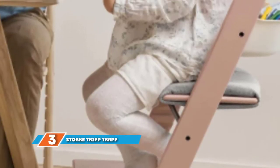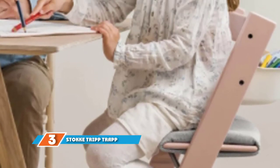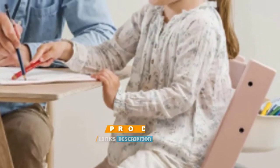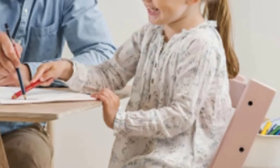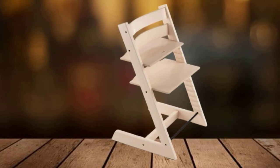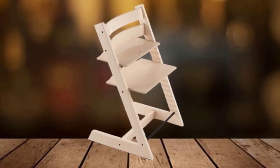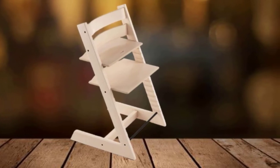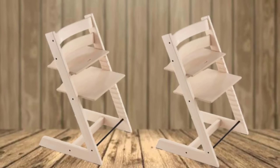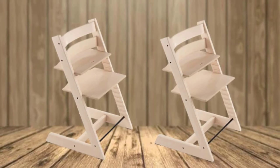The number 3 position is held by the Stokke Tripp Trapp high chair. We have a major soft spot for this Scandinavian classic that's been around since 1972 and is still going strong. The Tripp Trapp checks all the right boxes — it's stylish, durable, safe, and lasts for years. The simple beechwood design doesn't scream baby gear and fits seamlessly into your home decor. Unlike typical high chairs, the Tripp Trapp is intended to be pulled right up to the table so everyone can eat together, and it transitions from baby seat to sturdy kid seat, making it usable for years.